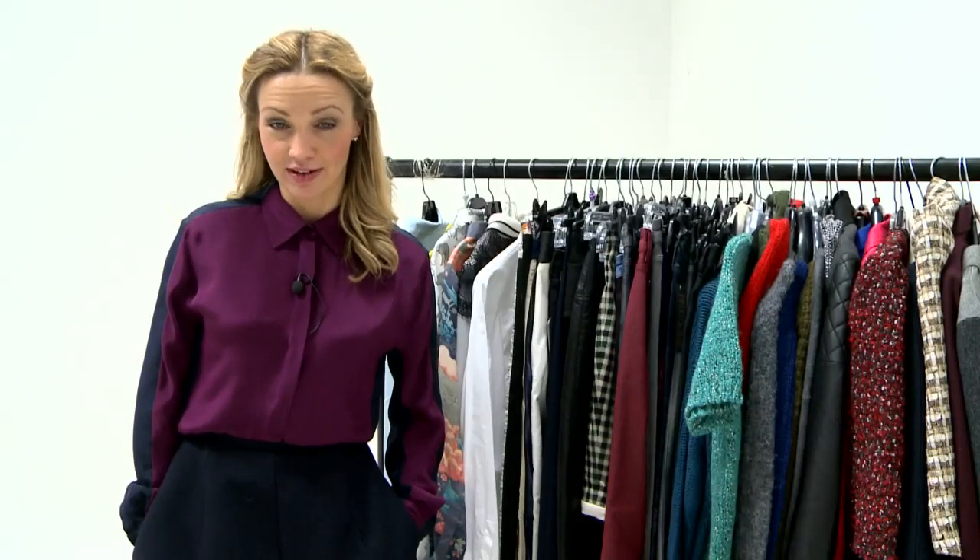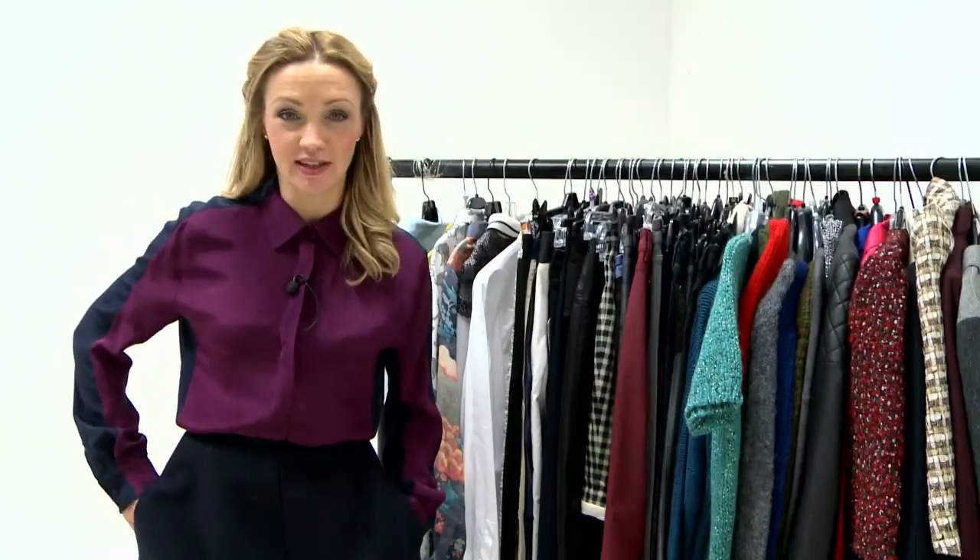This week we're talking about the buttoned-up shirt collar. I am in two minds about this trend, because on the one hand there is nothing I like more than a trend where you don't even have to buy anything. You can just style it slightly differently with the clothes you have — and that is what this is, because I am literally talking about buttoning up your shirt collar.